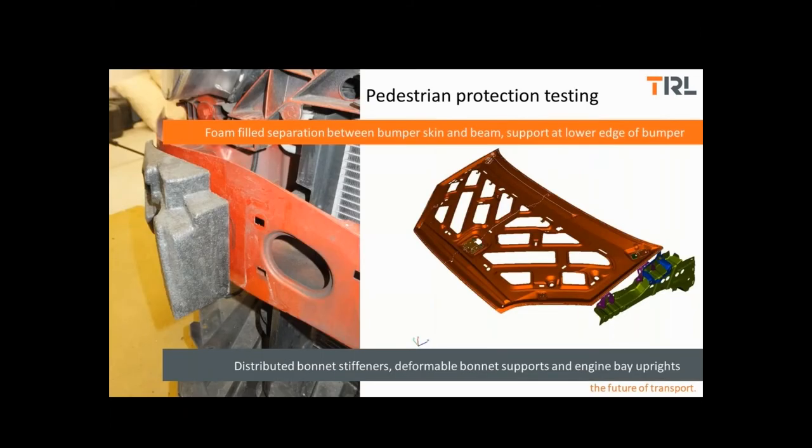Design solutions for pedestrian protection tend to manifest themselves in the use of deformable or frangible elements, brackets and hinges. Energy absorbing foams are used in the front of the bumper beam. There's an overarching initiative to distribute forces over wide areas or several elements to avoid a single stiff component being struck. Where this isn't possible, manufacturers look towards pop-up bonnets or perhaps even airbags around the windscreen edge to protect parts which are difficult to soften otherwise.